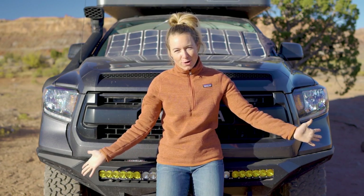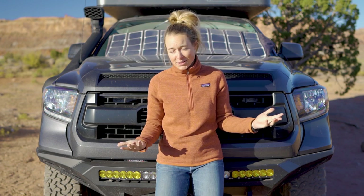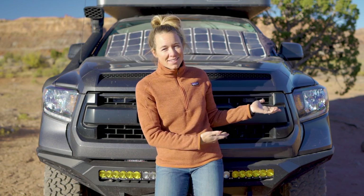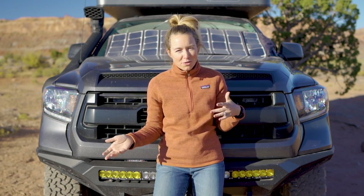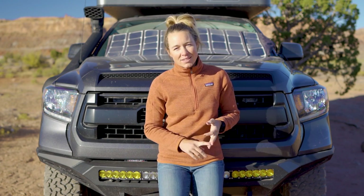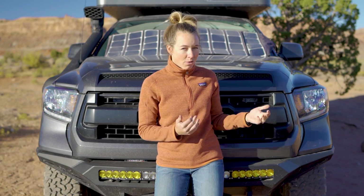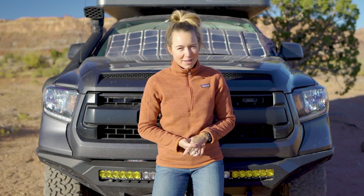Hi guys, Mac here of Bound for Nowhere. It's hard to believe we have been living in our new rig for over six months now. No idea where the time went, but we've actually since named her Roxanne. So say hello to Roxanne. In this video, we wanted to give you a quick overview of our experience with this rig by diving into the pros, cons, and what we would do differently with this build. So without further ado, let's dive on in.